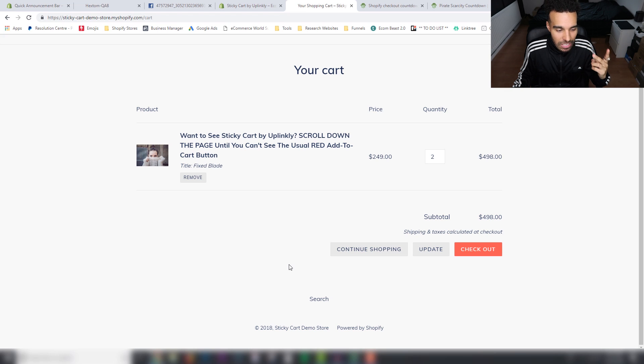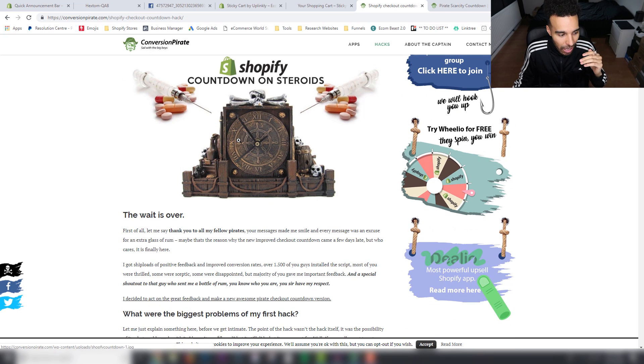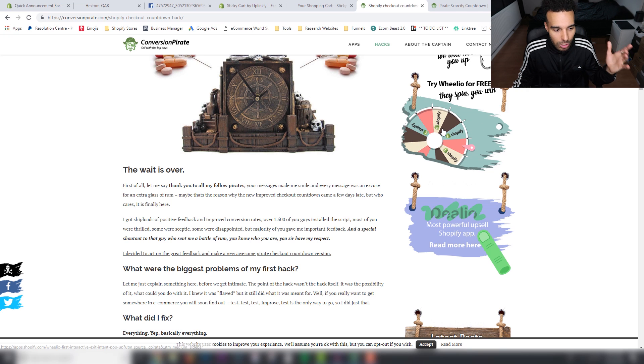All three of these things are pretty much free — so there's no real excuse not to get them on your store. If you're already doing them, fantastic. If you aren't, you're missing out on sales that don't cost you anything. The third thing — and not many people use this one — is Conversion Pirates. It's basically a checkout script, so when people get to the checkout it follows up with a countdown timer script. This is completely free.